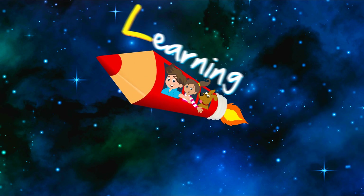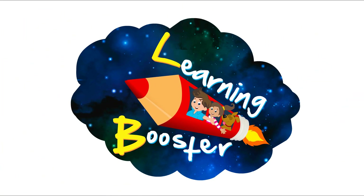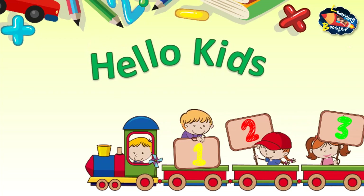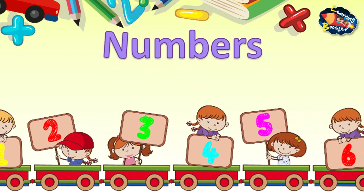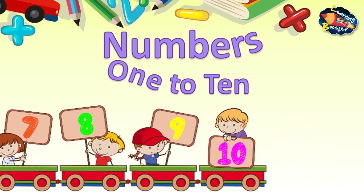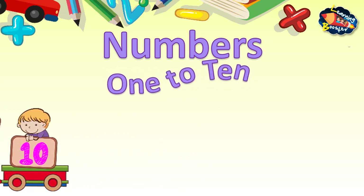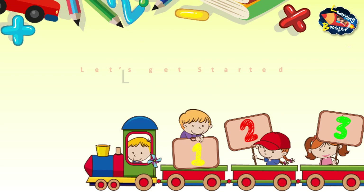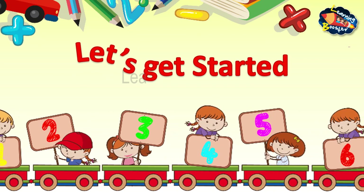Welcome to Learning Booster, your digital learning companion. Hello kids. Today, we are going to learn about numbers with their number names starting from 1 to 10. We'll use the help of some objects side by side. So, let's get started.